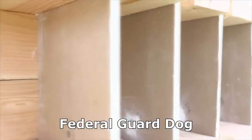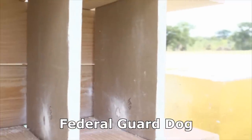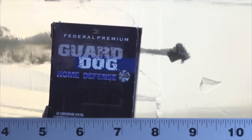Layer one, two, three, and four — the Guard Dog punched clean through all of them and into the gel block. After slamming through four layers of drywall, it still had enough energy to penetrate a solid nine inches of ballistic gel. That's not ideal for self-defense, but nine inches is still plenty enough to be fatal if it hits the right place. Guard Dog is definitely still very dangerous even after passing through two complete walls.